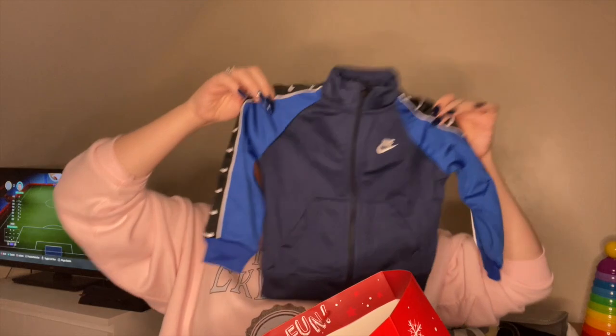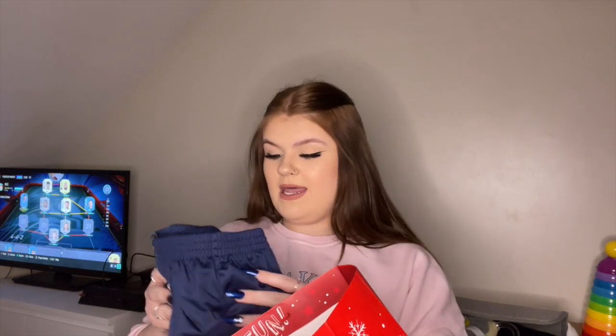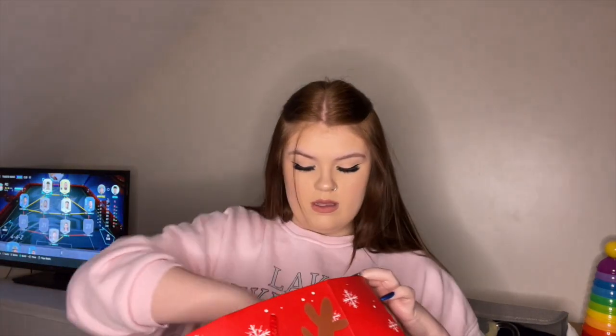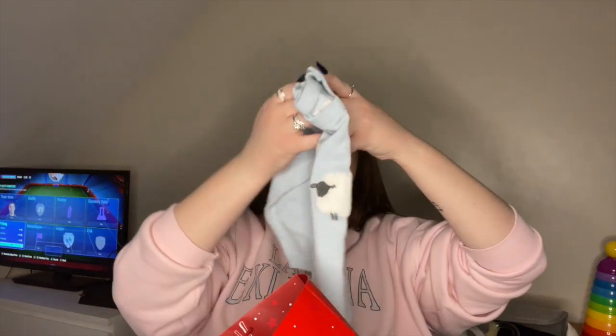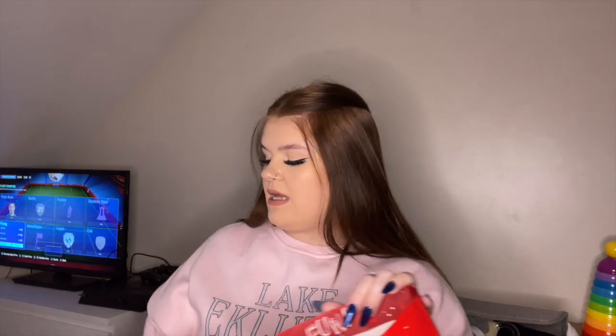He also got Blake this little tracksuit — my dad would not agree with it at all but it's just this Nike tracksuit and I absolutely love it, it's in size 12-18 months. He also got this little blue sheepy thing from Mamas and Papas in size 9-12. I've got two personalities — I'll be wearing either something really nice or just branded things, and it's the same with Blake.